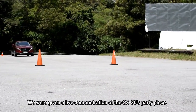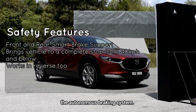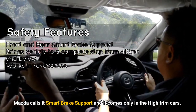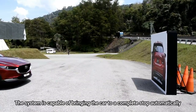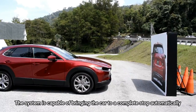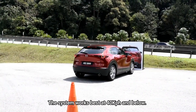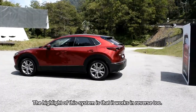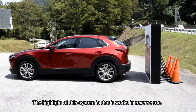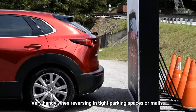We were given a live demonstration of the CX-30's party piece: the autonomous braking system. Mazda calls it the Smart Brake Support, and it only comes on the high-trim cars. The system is capable of bringing the car to a complete stop automatically if it detects an imminent collision. It works best at 40 km/h and below — above that, you may not stop in time, but it will still deploy. The highlight is that it works in reverse too, which is very handy when reversing in tight parking spaces or malls.